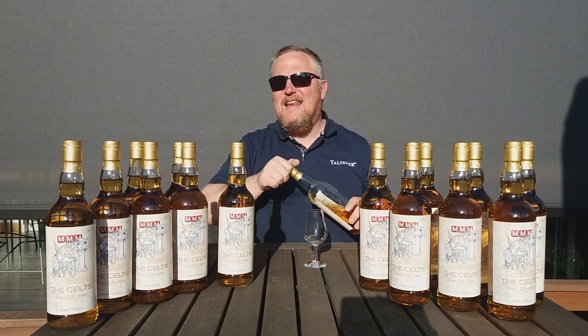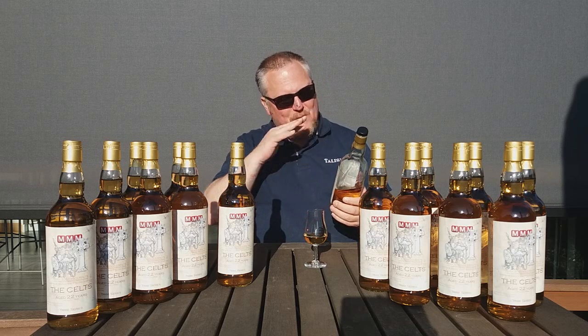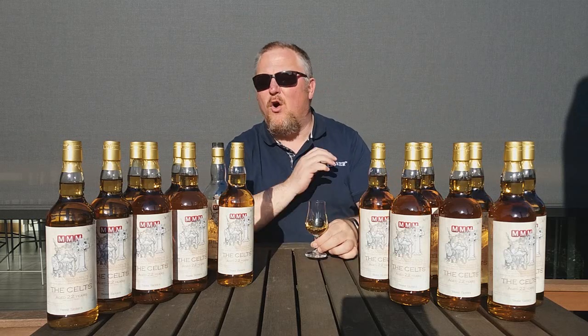The Kelts is matured in a bourbon cask for no less than 22 long years — even a bit longer than The Picked. It was distilled in 1996, matured in a bourbon cask for 22 years, and has been bottled at cask strength of 50.5% ABV. Remember, there will only be 50 bottles — 50 only — and that's it.